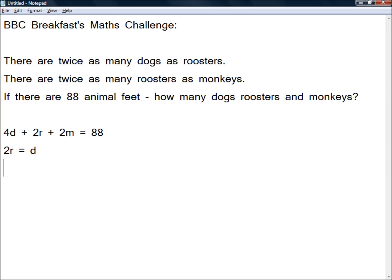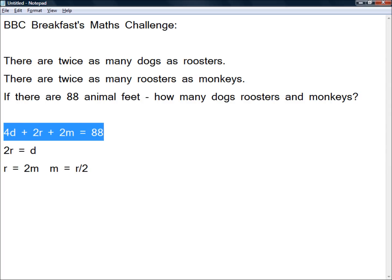I can't believe I nearly said 'moosters'! Alright, so we can say that the number of roosters is equal to twice the number of monkeys. We can rearrange this and say that the number of monkeys is equal to one half the number of roosters — so that's the number of roosters divided by 2. So where can we go from here? Well, what we can do is take that top equation and substitute the information we now have into it.